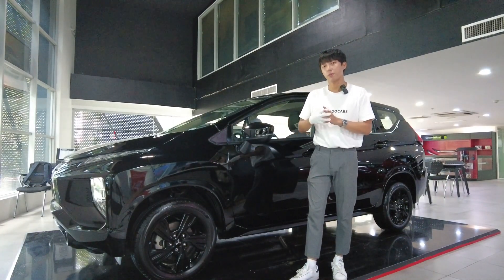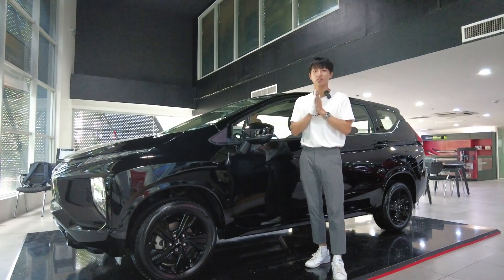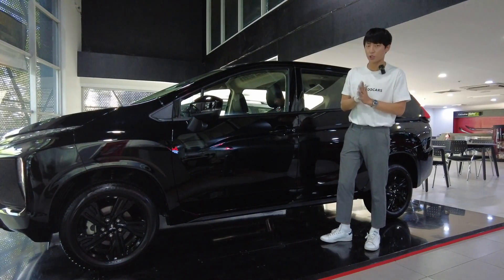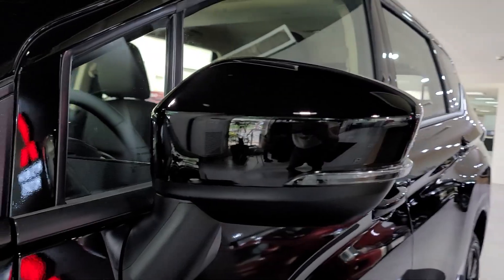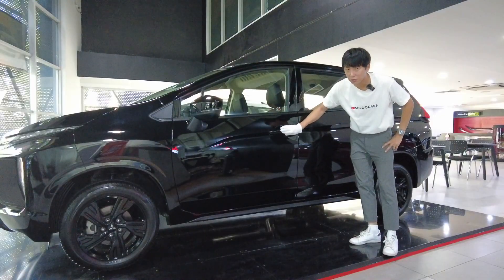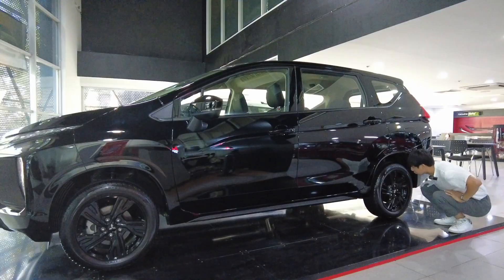The Expander GLS has 200 millimeters of ground clearance, while the Expander Cross has 225 millimeters of minimum ground clearance. So if you want a taller ride with a bit more cabin space, you may go for the Expander Cross. The significant Black Edition exterior features include black side mirrors, black 16-inch rims, and black door handles.